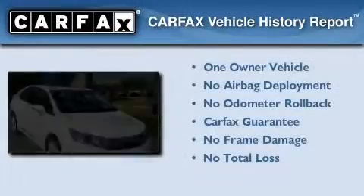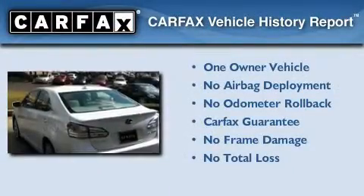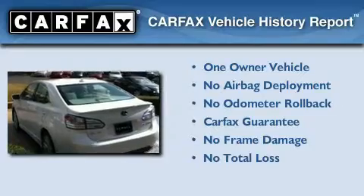This Lexus has had only one owner, and it qualifies for the Carfax Buyback Guarantee. Call or visit us right now and arrange your test drive today.